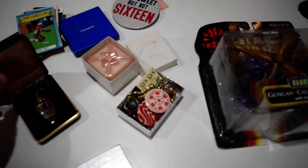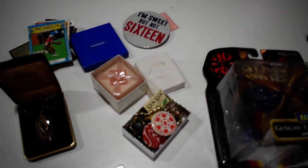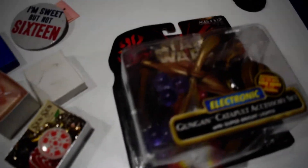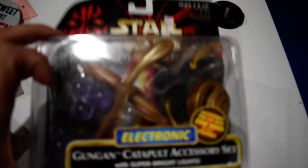Hey everyone, so I'm just quickly showing you what sold today on eBay at For the Love of Vintage and More.